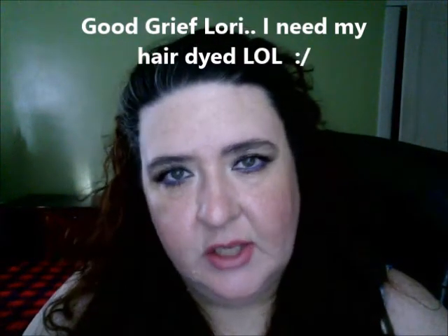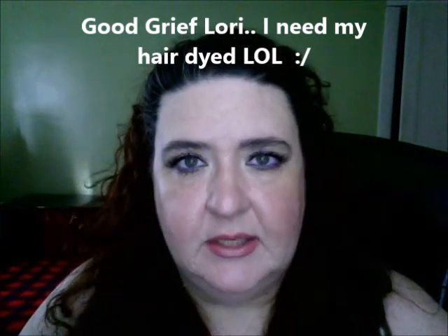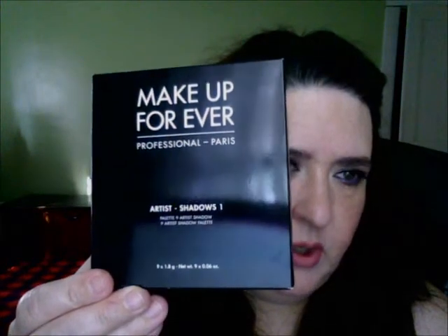Hey, how's everybody doing? Thanks for joining me, welcome back. Today's video I wanted to talk to you about a certain palette I got from Sephora — it is the Makeup Forever Artist Palette, specifically the Artist One palette. There's an Artist Two palette and an Artist One. I have never tried anything from Makeup Forever and I've been wanting to purchase products from other companies.